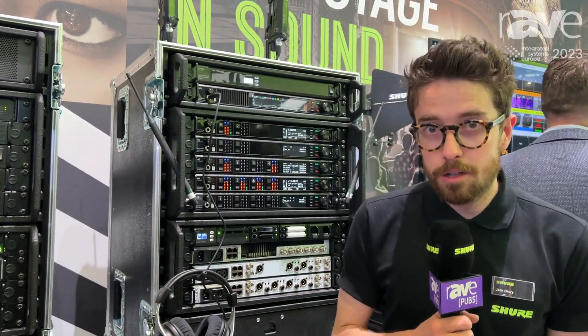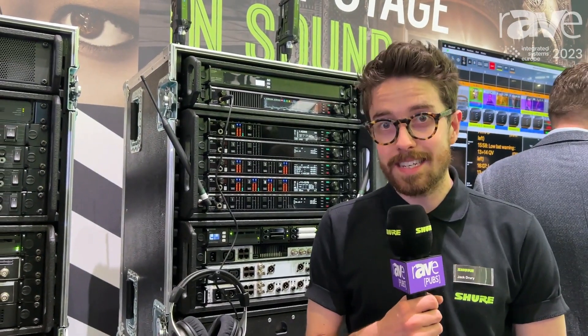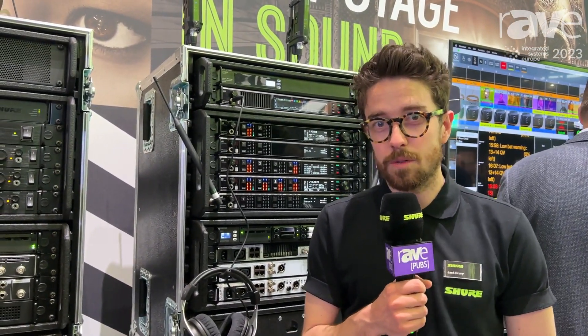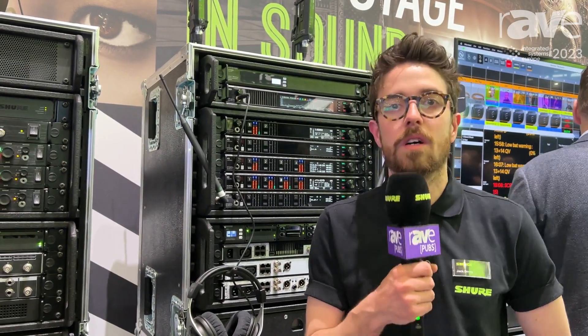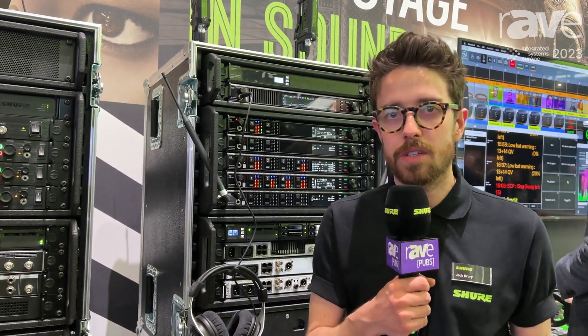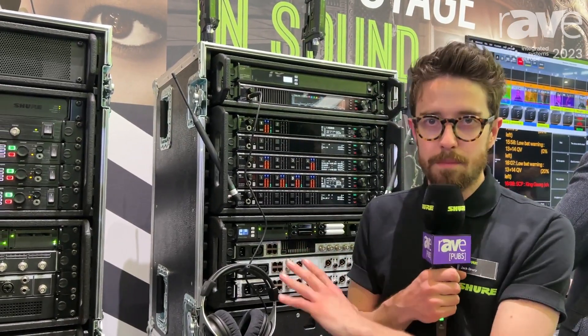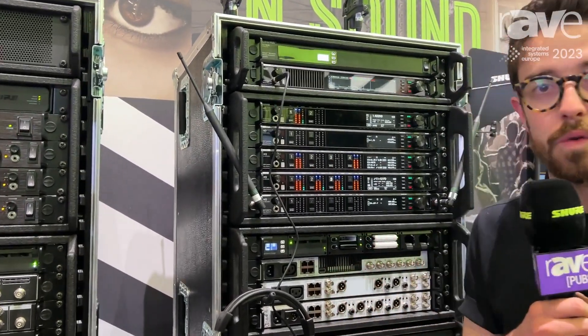Hello, I'm Jack from Shure and welcome to our Pro section at the ISE stand in Barcelona. I'm going to talk to you today about Axient Digital for corporate and conferencing. If you are doing any kind of presentation to your staff or in a theatre or something of that nature, Axient has a number of features that make it really useful for that application.